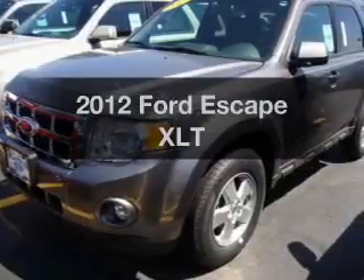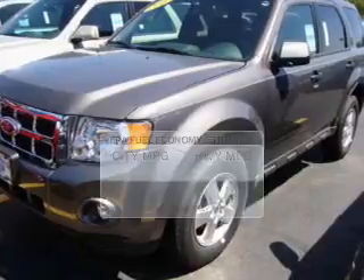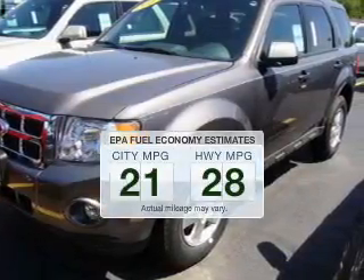Presenting the 2012 Ford Escape. If you're looking for an automobile with great attributes, look no further. In the city or on the highway, you'll spend less time at the pump with this fuel-efficient vehicle.